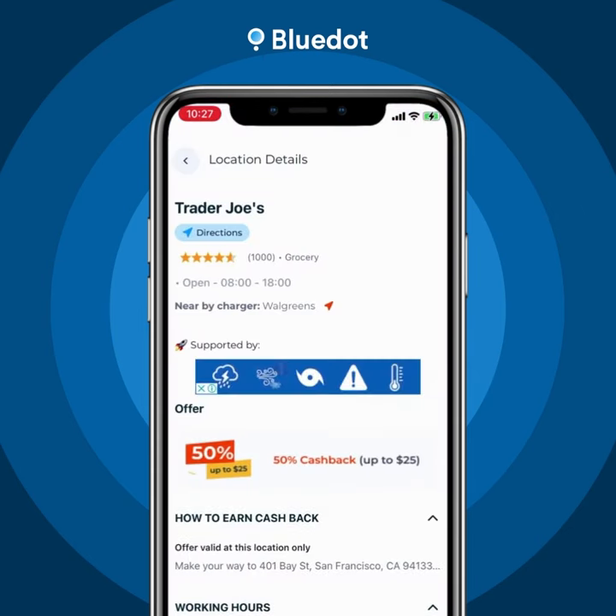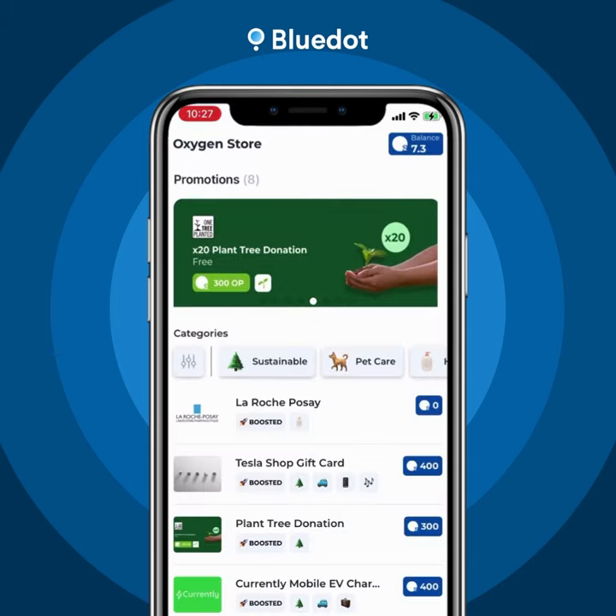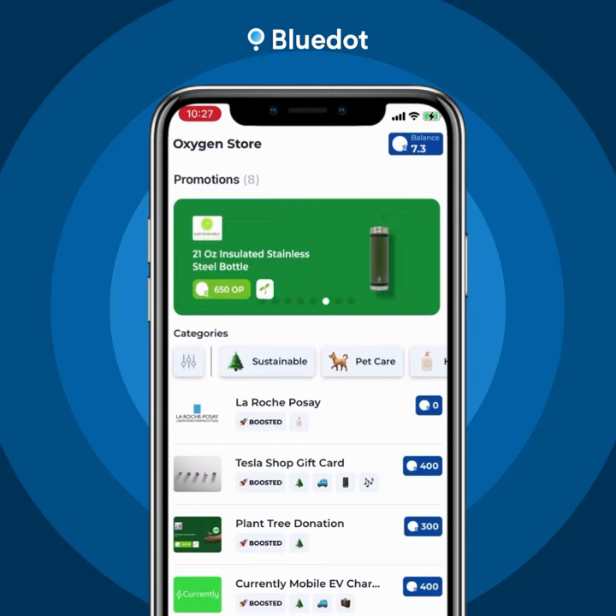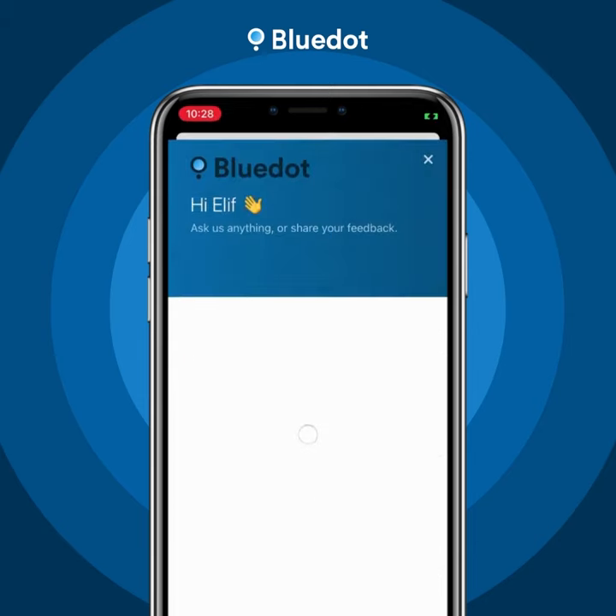Just upload your receipts in the app, then turn your points into gift cards and products from your favorite brands in the Oxygen store. Got questions along the way? Chat is always there to help.